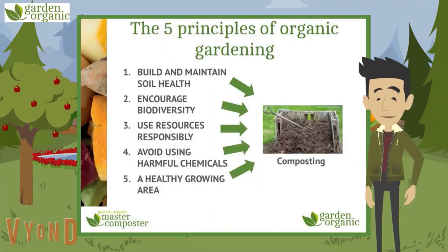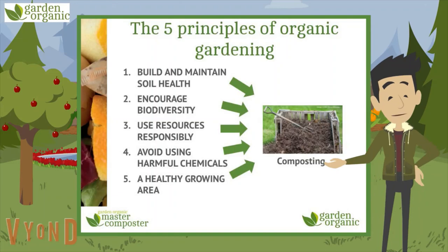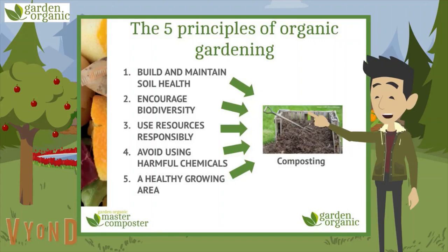The five principles of organic growing. By principles we mean a bit like a set of school rules you will follow to make your school a better place. Number one: build and maintain the health of our soils, because all plant growth starts there in the ground.